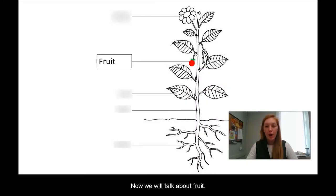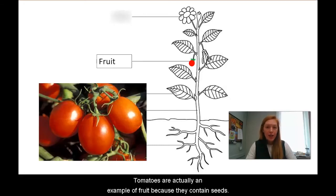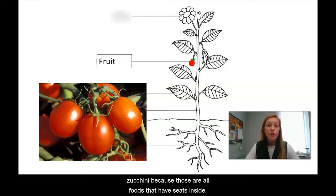Now we will talk about fruit. Fruit is the part of the plant that contains seeds. Fruit can grow on trees or on a plant low to the ground. Tomatoes are actually an example of fruit because they contain seeds. Can you think of other fruits that contain seeds? I can think of apples, cucumbers, kiwi, and zucchini, because those are all foods that have seeds inside.